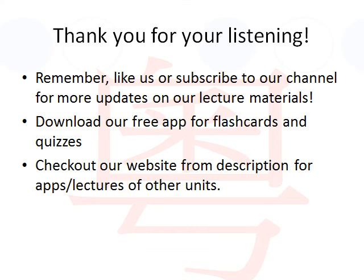This concludes our lecture. Thank you for listening. Remember to like us or subscribe to our channel for more updates on our lecture materials. Also download our free app for iPhone or Android for flashcards and quizzes related to this lecture. Check out our website as shown in our video description on YouTube for apps and lectures for other units. Thank you. Bye-bye.